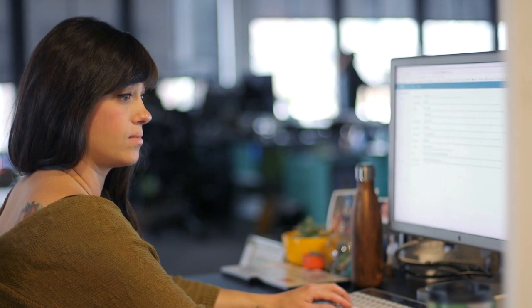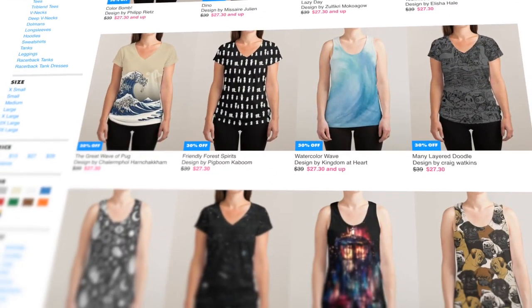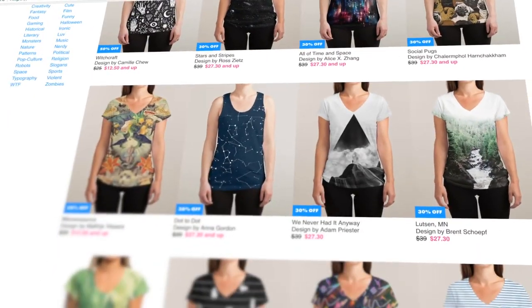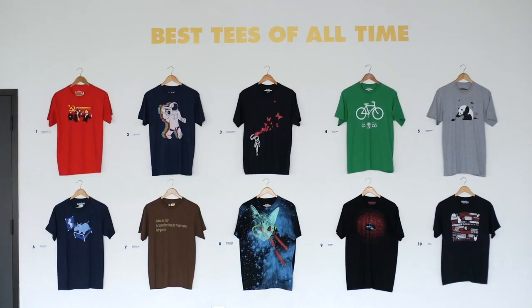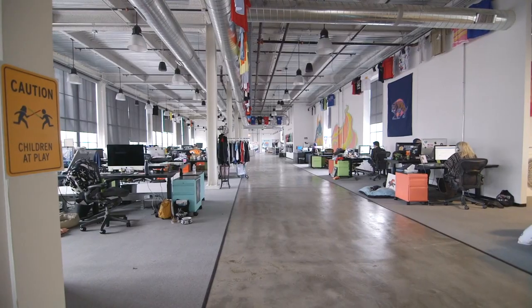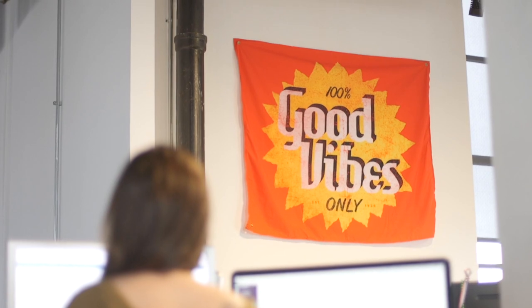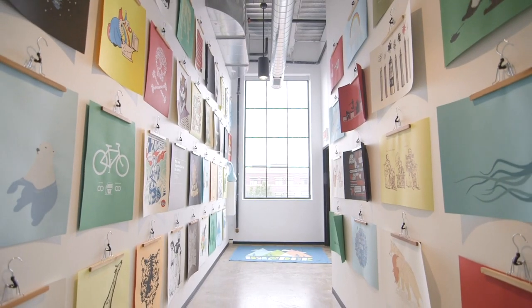At Threadless our mission is to make great together. We're really focused on our community, which is made up of artists and designers and customers and art lovers. Everyone is here for the same shared purpose of just making great things, appreciating great things, and loving awesome design.